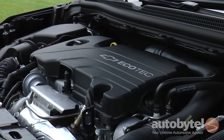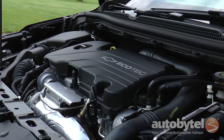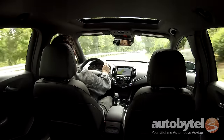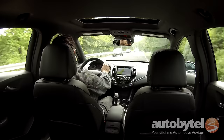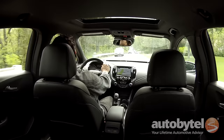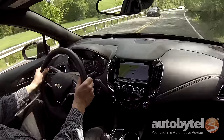A 1.4-liter turbocharged four-cylinder engine producing 153 horsepower and 177 pound-feet of torque is the only engine offered in the 2016 Cruze. All trim levels are available with a six-speed manual transmission, with the exception of the top-of-the-line Premier. The tiny turbo engine is responsive with the six-speed automatic.